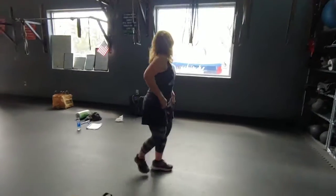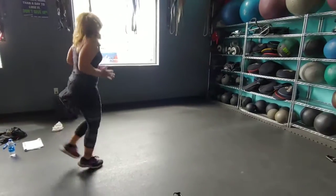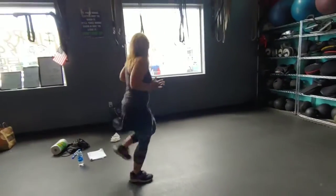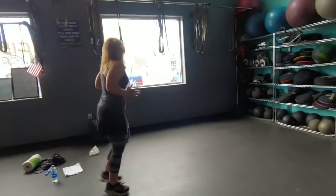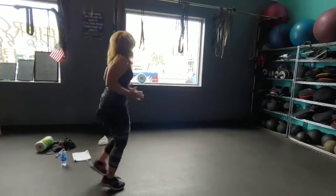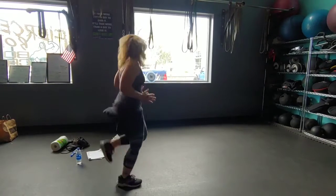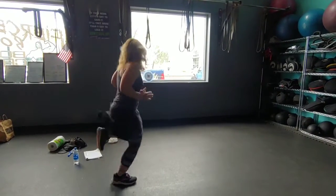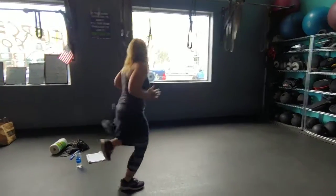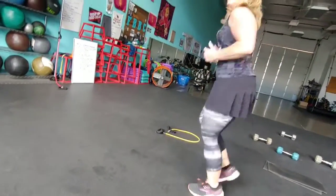45 seconds of butt kicks, and go. What a nice day. About halfway there. Five, four, three, two, one.